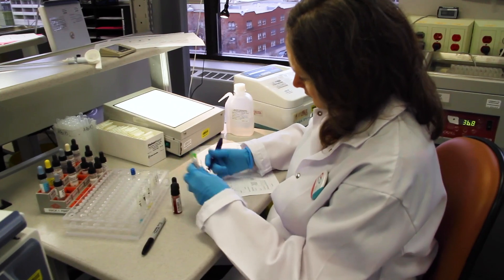I'm Lorraine Vlietstra. I'm a medical lab technologist and I've been one for 25 years. We test all the blood that we collect as an organization before it gets transfused to patients.